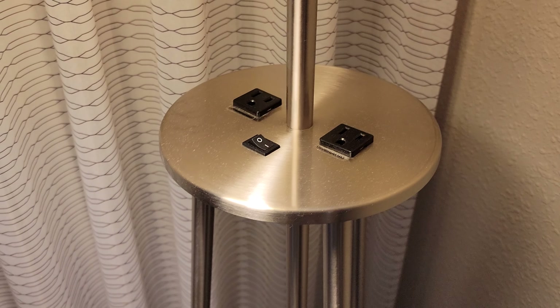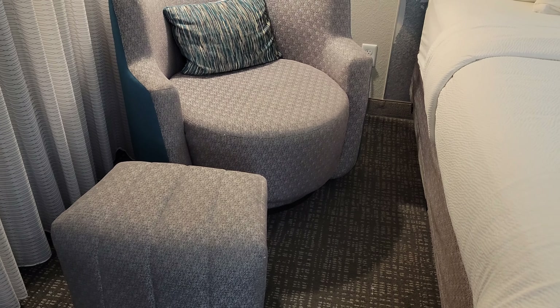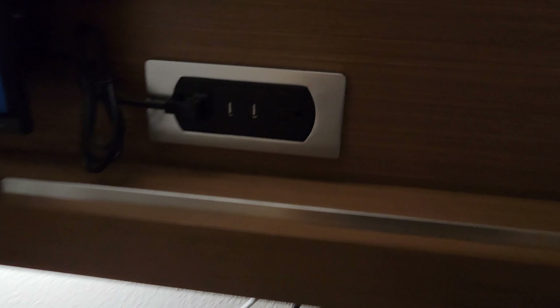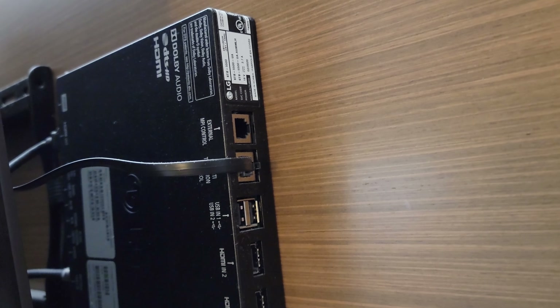On the other side of the queen bed we have one outlet as well as two up on top of the light. We do have a little chair, so a nice little sitting area. There's no pull-out sleeper sofa, but there's plenty of room if you needed to get a cot. By the television we also have outlets and easy access to the HDMI hookups.